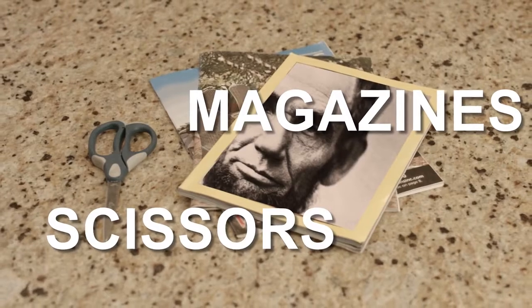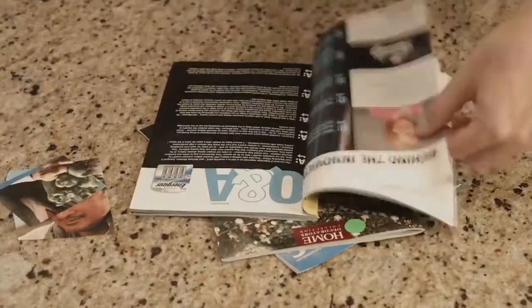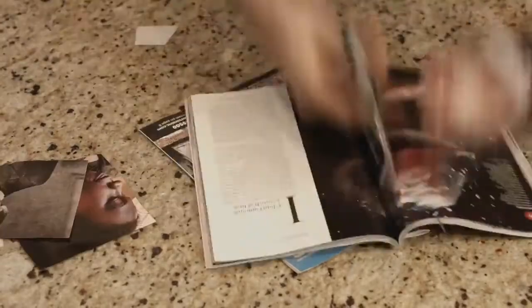Very funny. Not as funny as your teensy-weensy little baby voice. Ow! For this project you'll need old magazines with pictures of people, plants and animals. Cut out pictures of people, plants and animals from the magazines.